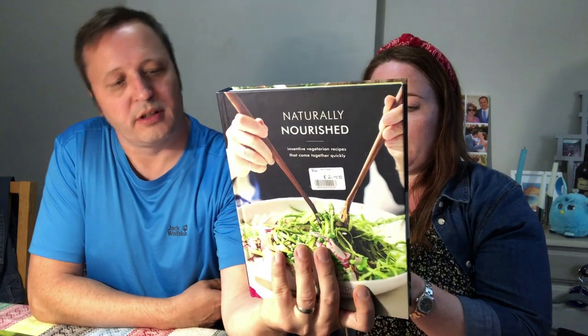Faye grabbed this book — Naturally Nourished. She paid £2.50 and it sells for £20.40 used on Amazon with a decent rank. Nice. We also got a free Little Ladybird book with every toy bought in Barnardo's. I reckon I bought about 15 toys but just claimed one book — and this one's for our niece.